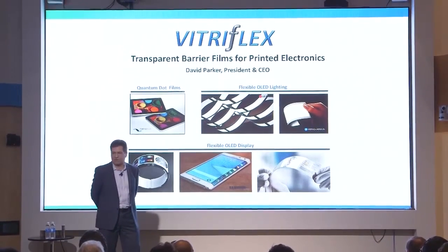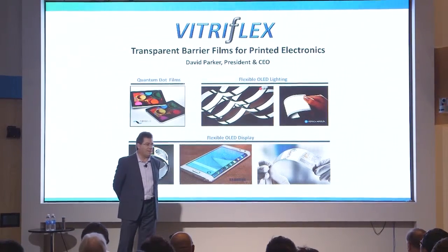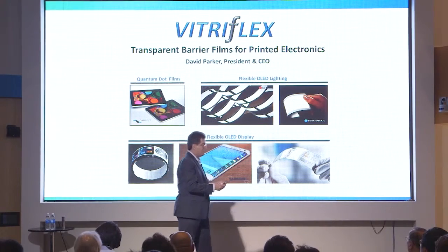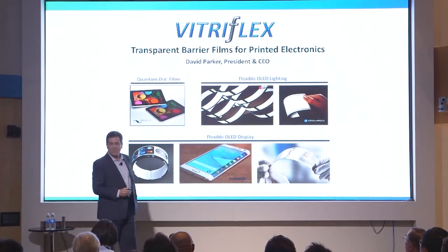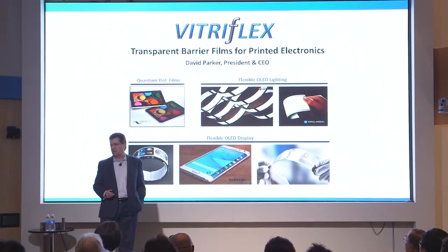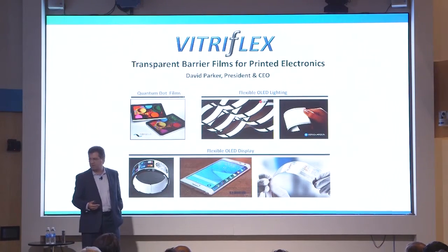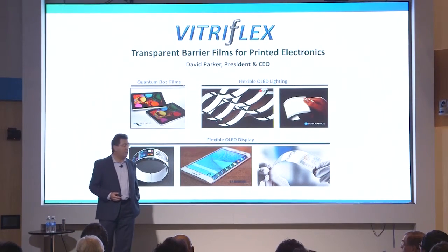CEO of Vitraflex. Vitraflex is developing an important technology that is an enabler for some amazing new products coming to the marketplace. We're developing transparent flexible barrier films that are used in printed electronics. This is an important technology — it's a novel platform that enables the encapsulation of flexible devices and enables the next wave of large area devices.